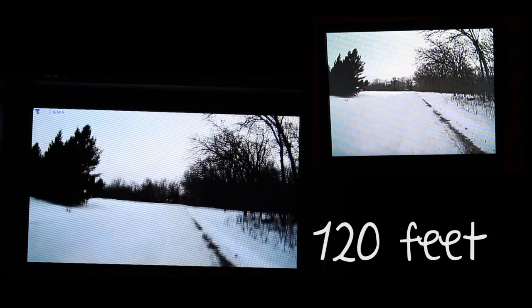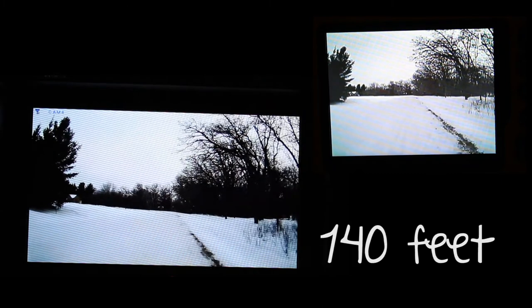In our line-of-sight distance test, we found that the Eyeball Pro would lose connectivity between 120 and 140 feet. We tested the Halo View out to 300 feet and never lost connectivity.